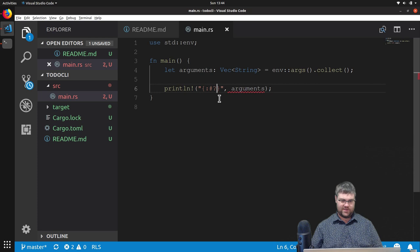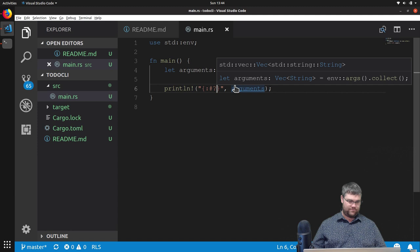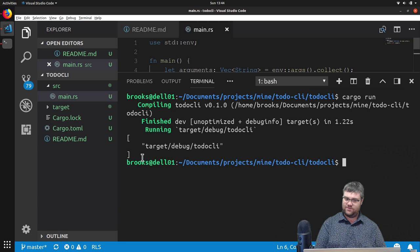Let's try this again — cargo run. We get a vector and there's one item in it right now. There's always going to be one item when we use env::args collect, which is the location of the executable and where we call it from.